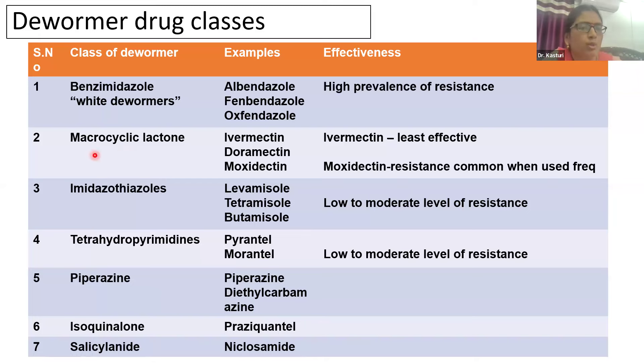The second class of dewormers is macrocyclic lactones, also referred to as macrolides. Examples include ivermectin, doramectin, and moxidectin. Among these, ivermectin is the most commonly used but has become least effective due to indiscriminate use and development of resistance. Moxidectin has fewer reports of resistance due to its less frequent usage. All three drugs — ivermectin, doramectin, and moxidectin — share the same target mechanism of action.